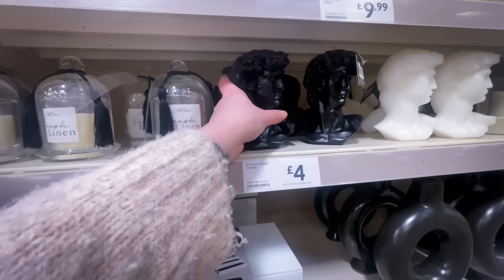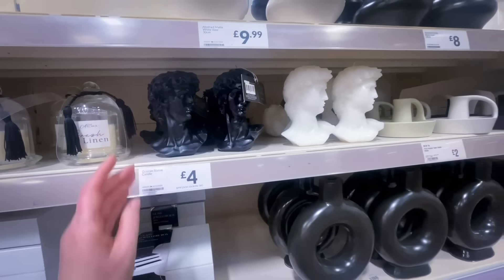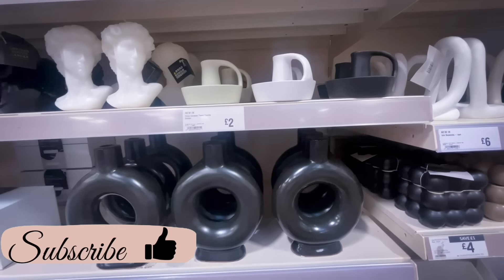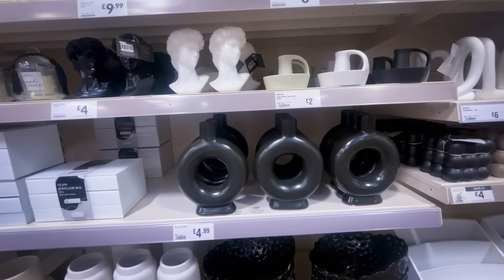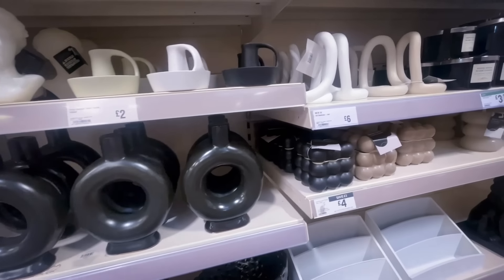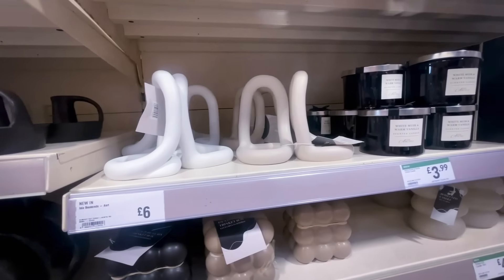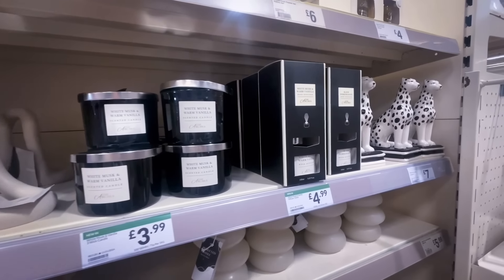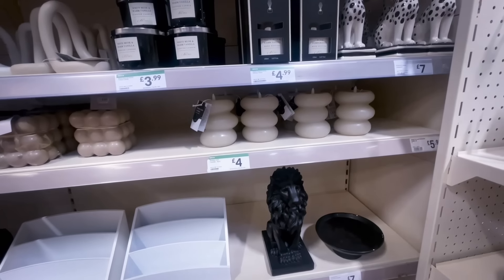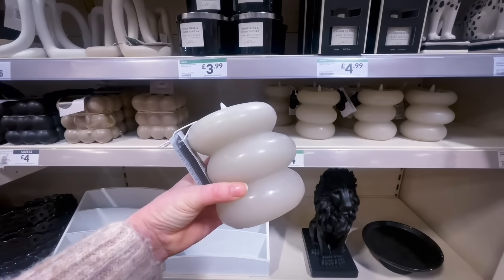There were candles in the shape of a bust, available in black and white for £4 — I've seen these all over. There were also beautiful bookends for £6 in white and beige, and a leopard ornament for £7. Even if something isn't my style, I like to show you everything so you can see if it matches your home.